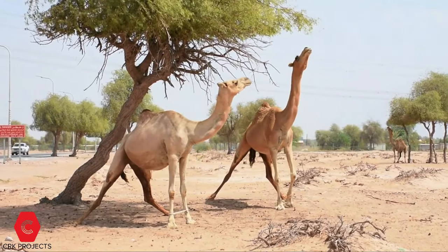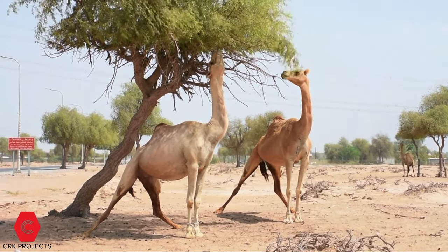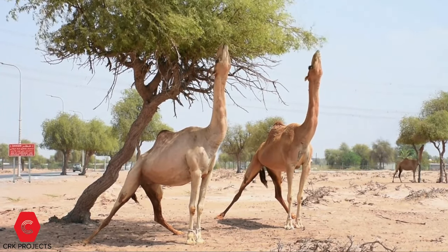Dromedary camels are herbivores and folivores, and their diet consists mostly of foliage, dry grasses, and desert vegetation, mostly thorny plants.